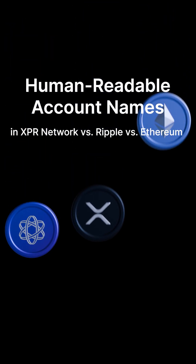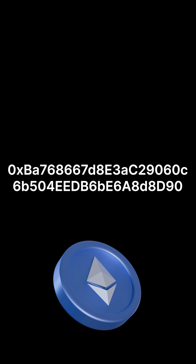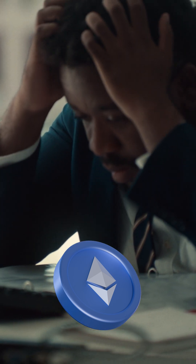Let's talk about something that seems small but makes a huge difference in how we use blockchain: human-readable account names. If you've ever used crypto, you know how stressful it can be checking and rechecking those long wallet addresses. Ethereum, like most EVM chains, uses long hexadecimal addresses — basically a random string of letters and numbers. It's fine for machines but a nightmare for humans. If you make a typo, funds are lost forever.